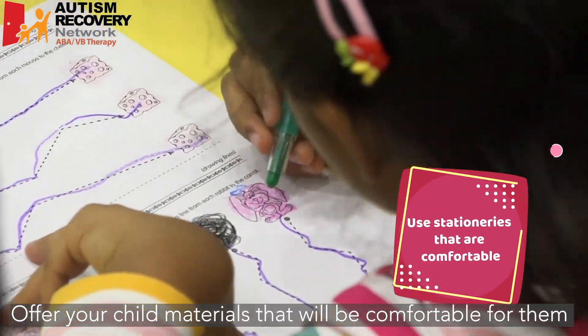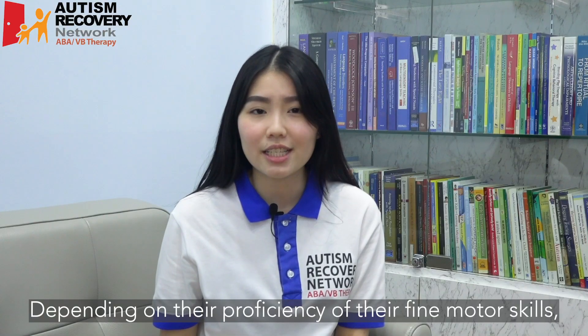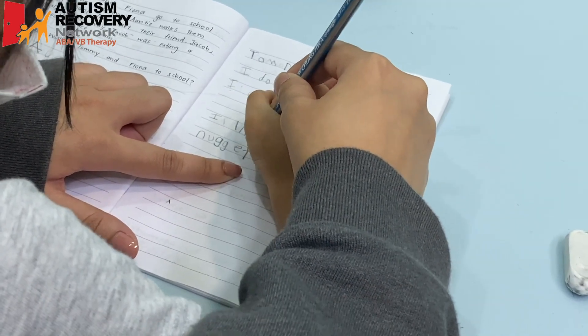Offer your child materials that will be comfortable for them to use. Depending on the proficiency of their fine motor skills, you may need to guide your child through as they are doing this activity.